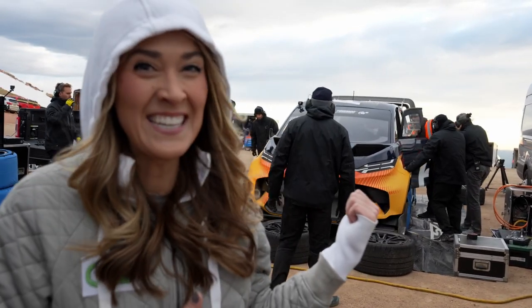The driver behind me is Romain Dumas, and he is no stranger to setting records in electric vehicles and motorsports. He is the record holder for Pikes Peak in the Volkswagen IDR and he set electric lap records at Nürburgring. He is a decorated champion when it comes to Le Mans and World Endurance Championships, and he does a lot of rally driving, so he's very experienced and is the perfect fit for this task.